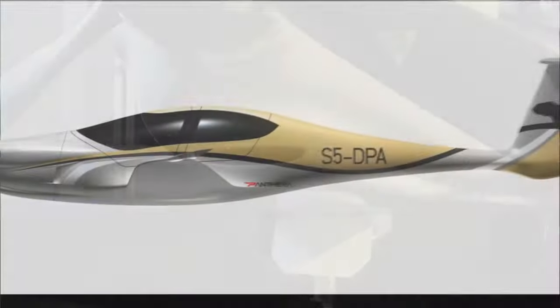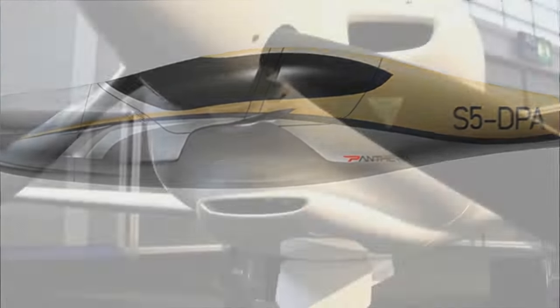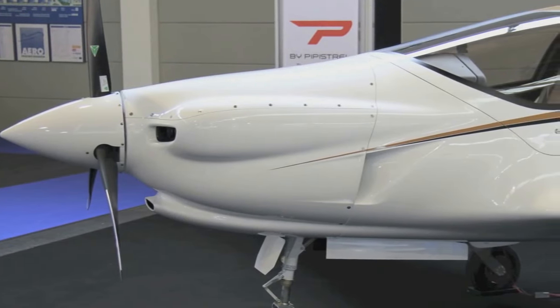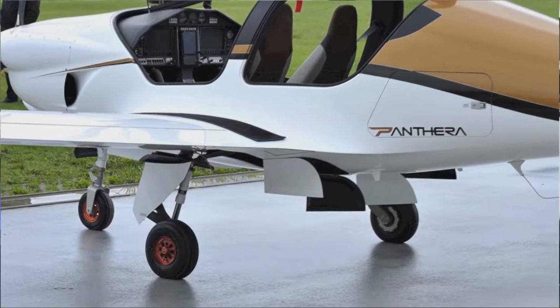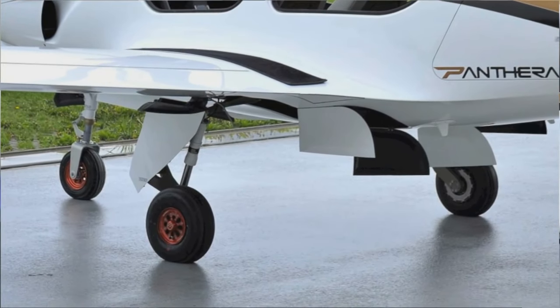The Panthera features a full airframe parachute rescue system, developed to deploy at both high and low speeds. Currently, Pipistrel is offering this aircraft as a kit airplane for amateur construction or factory built, intended for registration as an experimental aircraft in the United States.